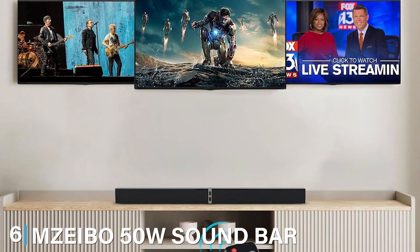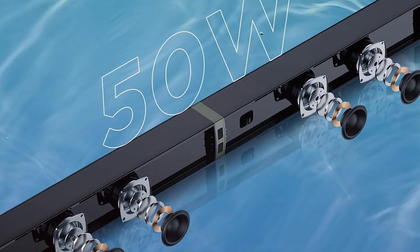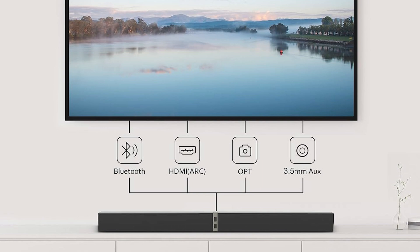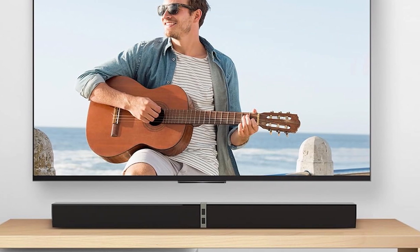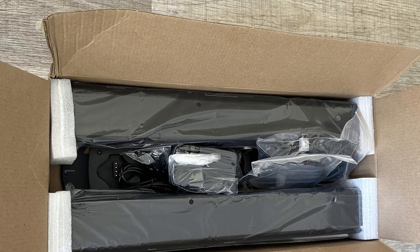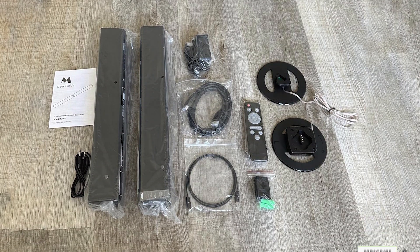Next up at number 6, we have the M-Zabo 50W Soundbar. The soundbar is a powerful and stylish addition to any home entertainment setup. With its slim profile and modern design, it fits comfortably in front of your TV without obstructing the view. The build quality is impressive with solid construction that ensures durability and longevity. The soundbar delivers a robust 50W of power, providing clear and dynamic sound across all frequencies. The integrated subwoofer enhances the bass, making it ideal for watching movies, listening to music, or playing video games. Advanced audio technologies ensure that dialogues are crisp and soundtracks are immersive. It supports Bluetooth for wireless streaming as well as optical, HDMI ARC, and AUX inputs, plus a USB port for playing music from a flash drive. The included remote control offers easy access to different sound modes and volume adjustments, with a simple setup for both wall mounting and tabletop placement.